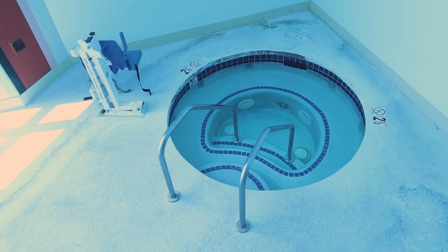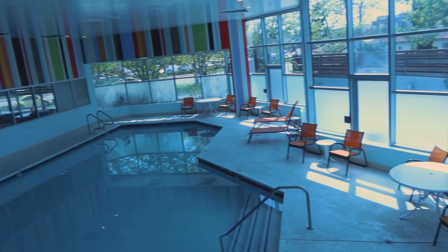Coming out of the fitness center, which takes us to the pool. But on this side, it's a hot tub. If we go straight across this way, here's the pool.